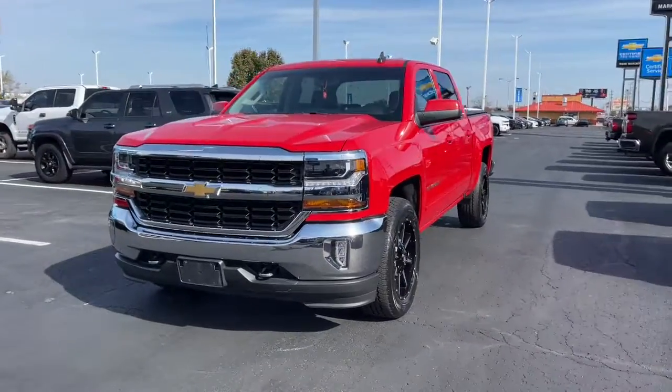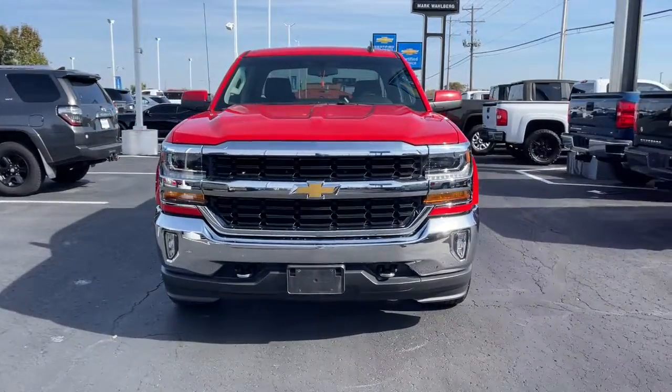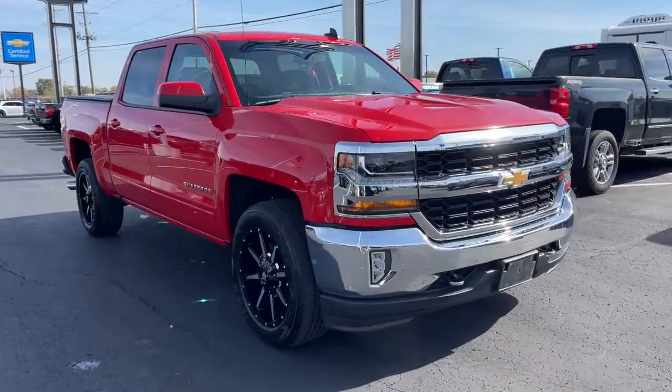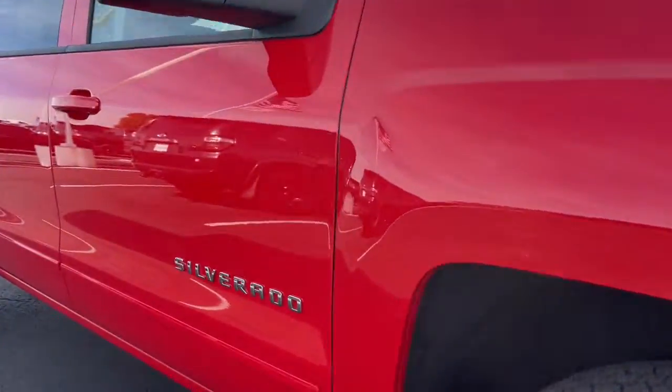Introducing the 2018 Chevrolet Silverado 1500. With less than 30,000 miles on the odometer, this vehicle provides excellent value.